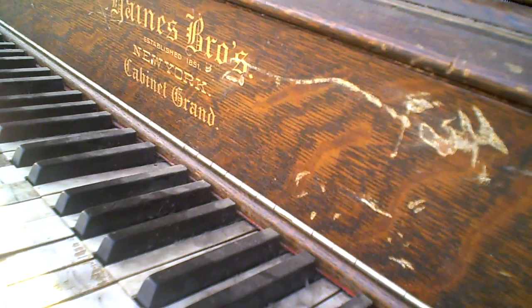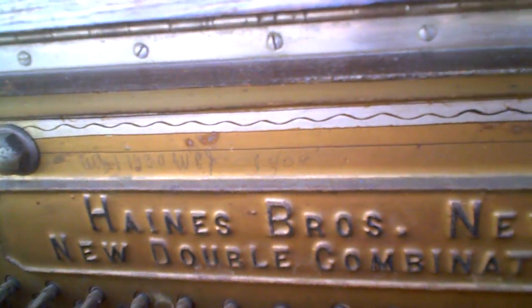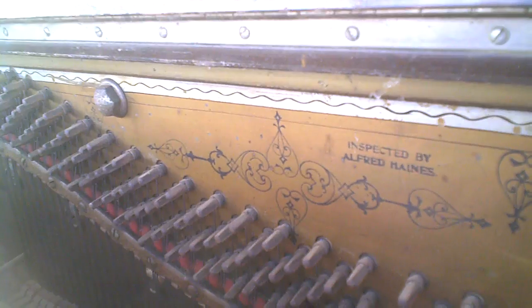Haynes Brothers, established 1851, New York — a cabinet grand piano. I've never seen a piano this old. There's a date in here: 1904, inspected by Alfred Haynes. Look at the ornate detail in there — wow.